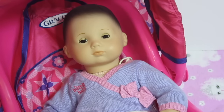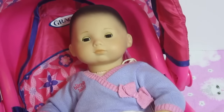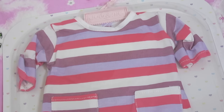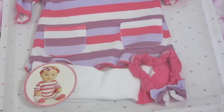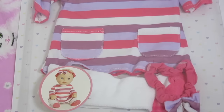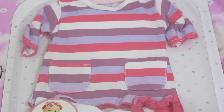Hey everyone, it's Heather with the Biddy Baby channel and today I have our sweet little Paisley. Looks like she's awake now. And today I bought this really cute outfit for her. It's made by the You and Me company and I bought it at Toys R Us. I'll open it up and put it on her and show you what she looks like.